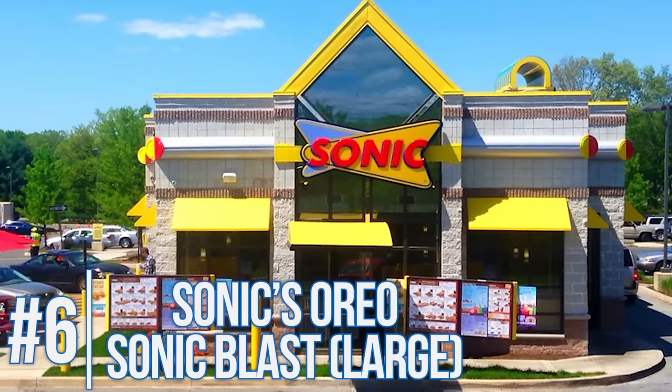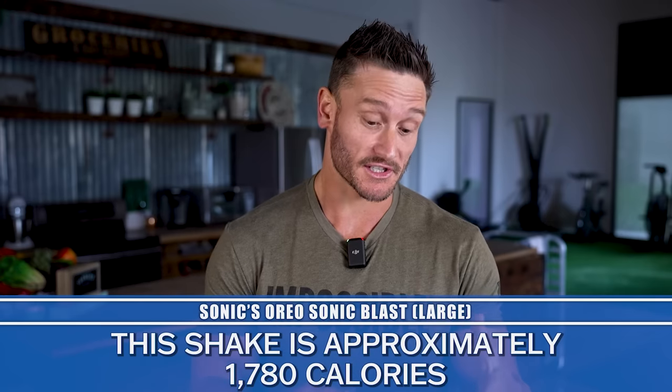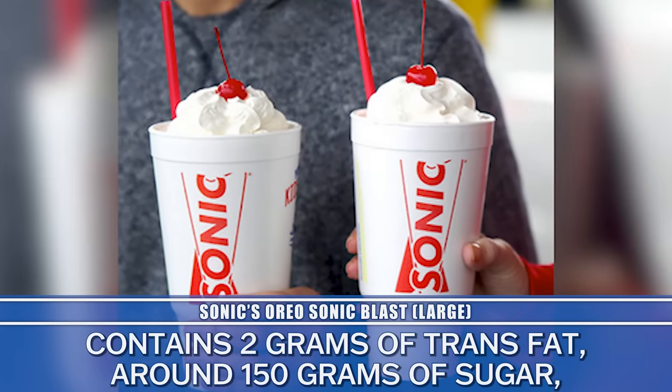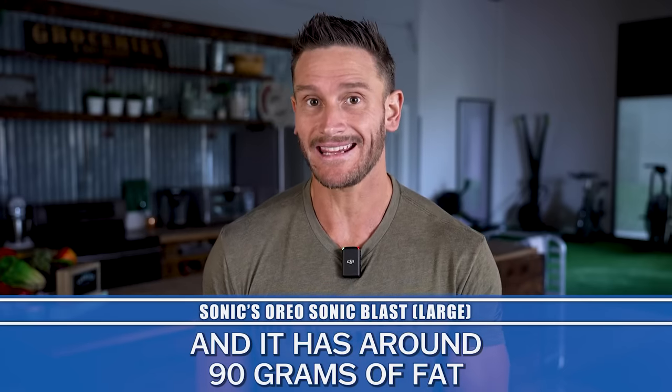Get ready for a wild one: the Sonic Oreo Blast milkshake. We're talking almost 1,800 calories in a literal milkshake — something you can suck down in a couple of minutes. This disrupts your gut incretins because you're absorbing so fast; you don't have a chance for CCK (cholecystokinin), GLP-1, or PYY to actually register and send signals to the brain properly. So you don't even feel full after consuming almost 2,000 calories. And there are two grams of trans fats, 150 grams of sugar, and over 90 grams of fat — literally as much fat as 28 strips of bacon in a milkshake.